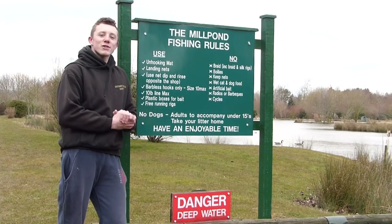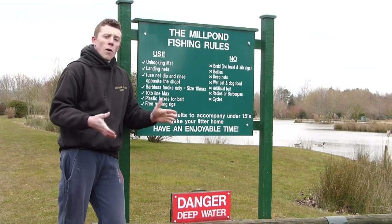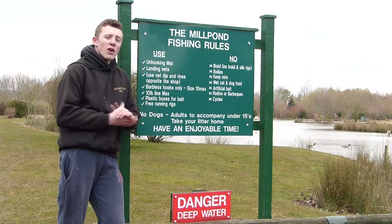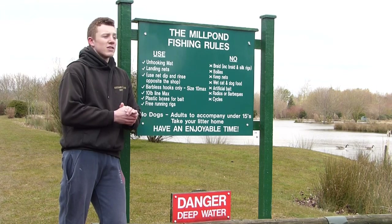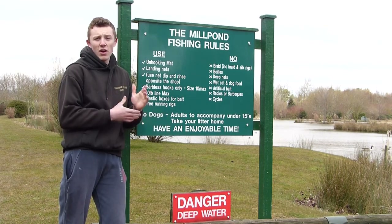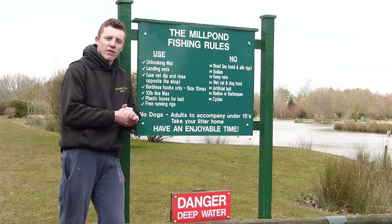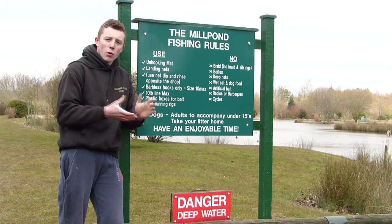I'm now standing on the banks of the Mill Pond fishery. We're in fact inside the grounds of the campsite — you may not be able to see them but there are caravans over there. This means it's perfect for anyone who has a tent, a camper van or a caravan to come and stay, right on the banks of the venue they're about to fish. It's also a day ticket water, so it's great for the public as well.